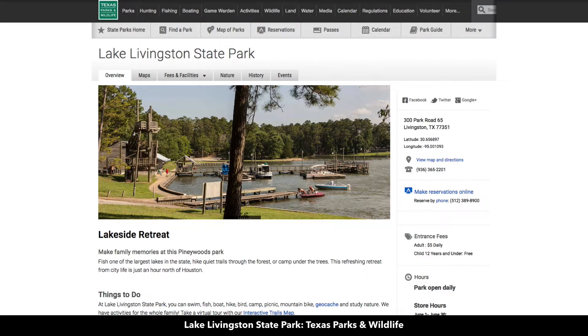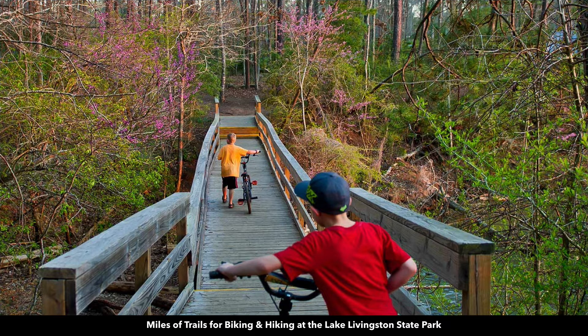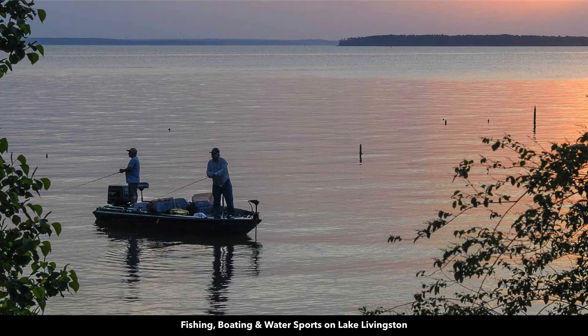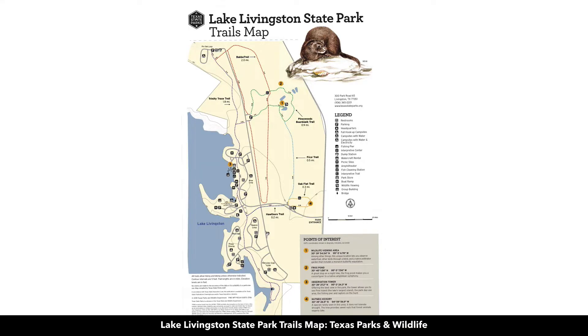Just outside of Livingston, you have the Lake Livingston State Park, which is 635 acres with miles of trails for biking and hiking. You also have fishing, boating, and water sports. Fishing in Lake Livingston includes largemouth bass, bluegill, blue, channel, and flathead catfish, white bass, striped bass, and crappie. Here are some maps of the Lake Livingston State Park.